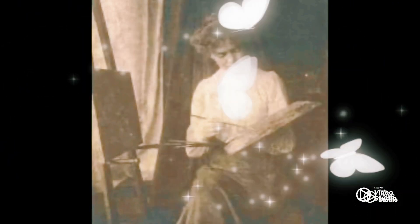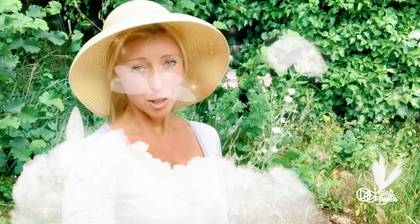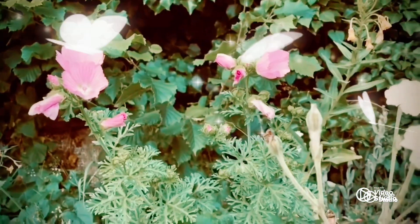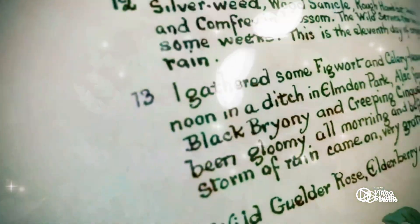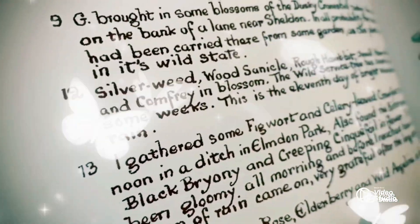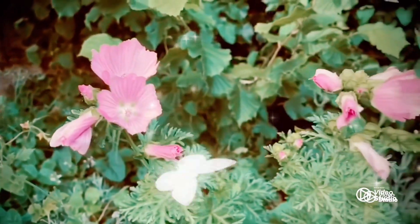Edith Holden was born in 1871, so she had that typical Victorian childhood and then blossomed into an Edwardian Lady through the early 1900s. She grew up in Warwickshire and was very inspired by the Victorian Arts and Crafts Movement. When she grew up she became an art teacher and also an illustrator, specialising in drawings of animals and nature and all the observations she could see. She would go on country walks and make notes, discovering all the tiniest details surrounding her. The whole diary is a lovely record of all the nature in the countryside in the early 1900s.